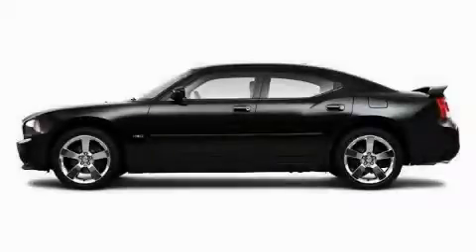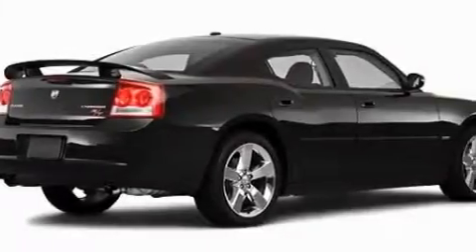This is a brand new 2010 Dodge Charger. It has a 5.7 liter 8-cylinder engine and an automatic transmission.